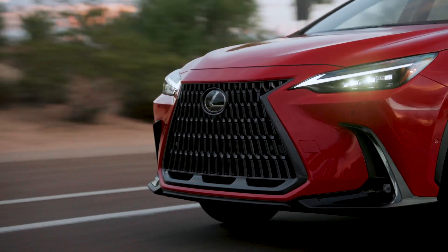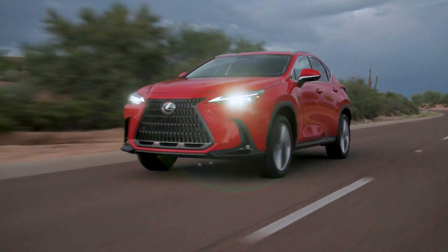For additional information on your vehicle's charging schedule feature, please refer to your Lexus Owner's Manual. Thank you for watching this Know Your Lexus video.